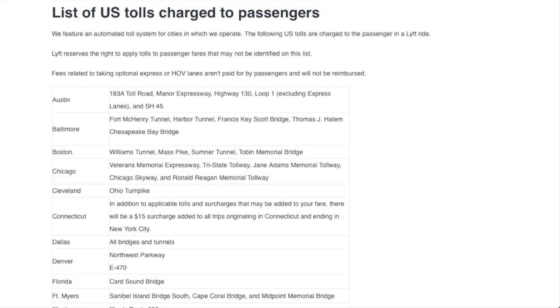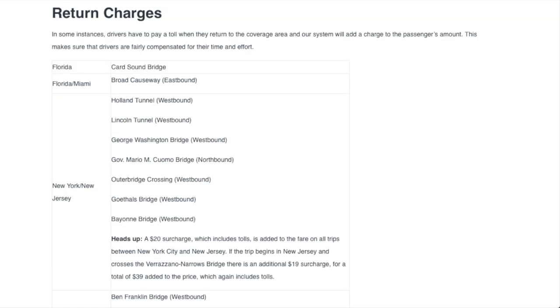Lyft also has an official list of U.S. tolls charged to passengers, and we'll leave a link in the description so you can confirm the approved tolls for your state. Also, in some instances drivers have to pay a toll when they return to the coverage area, and Lyft calculates those into the fare for passengers as well — Lyft has an official list for those too, which we'll also link in the description.